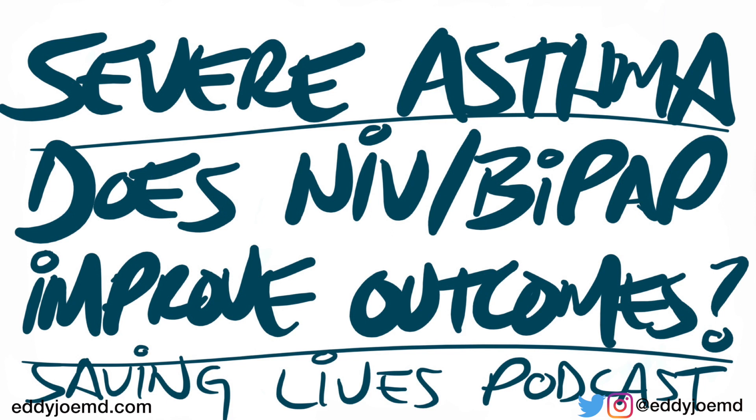They generally only publish the good stuff there. I definitely have to tip my hat off to the authors who published the study because I think they did a good job with the information they were able to obtain. Believe it or not, there's not a lot of good data out there with regards to using either high-flow nasal cannula or non-invasive ventilation for patients who have acute asthma exacerbations.